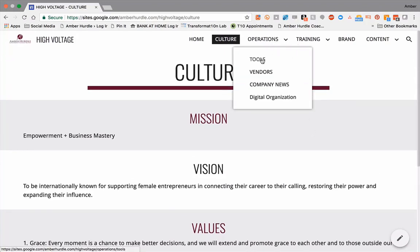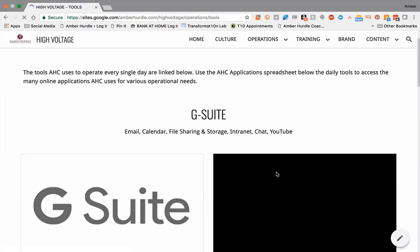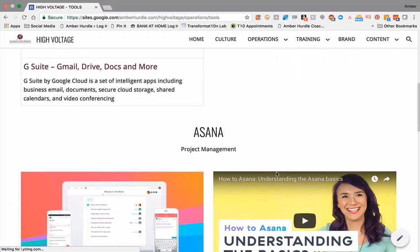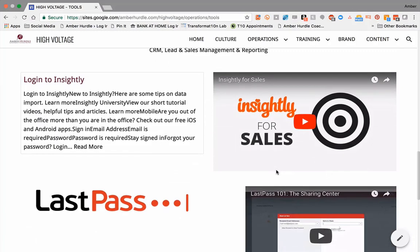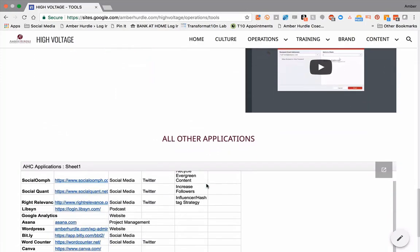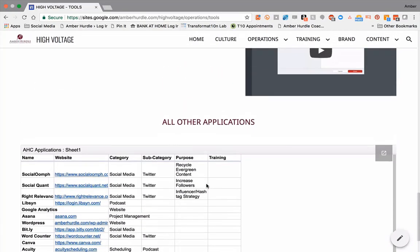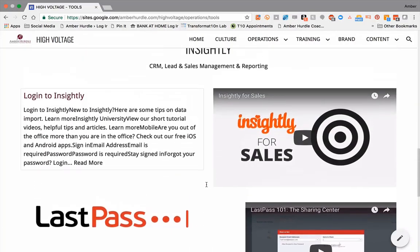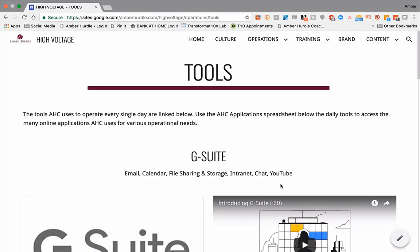In operations, let's just look at tools, for example — these are the tools that we use. There's training, and these are the company's own videos. I give a little explanation of what it is, and then we have other applications where I've just embedded a Google Sheet that links out to all of those. These are the key ones used every single day, so anybody can hop in here and get a refresher on what it is that we're doing.